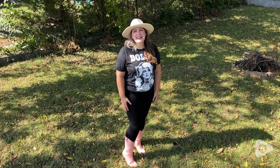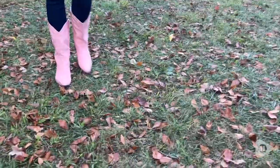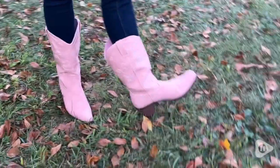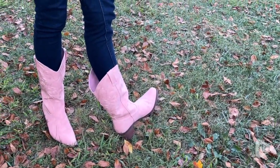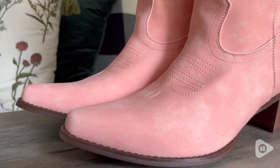Hey, it's Aqua with WTI, and I love my new boots. I love these cowgirl boots by IUV. They are just so stinking cute. I love the color — it is perfect.